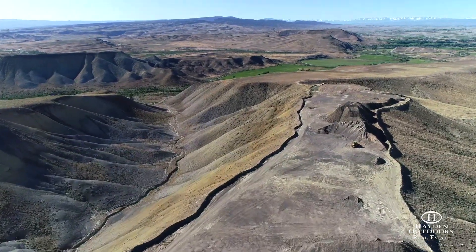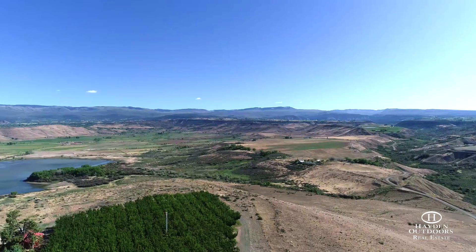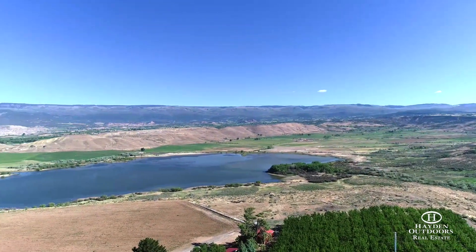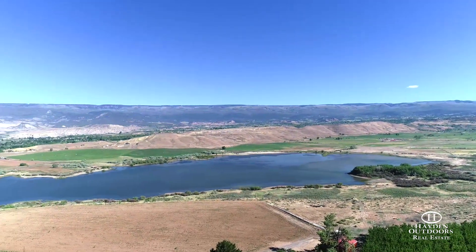At approximately 5,500 feet in elevation, the property backs up to the shores of Harts Basin Reservoir, which is a hot spot for outdoor adventures as it sits on nearly 500 acres of federal land.